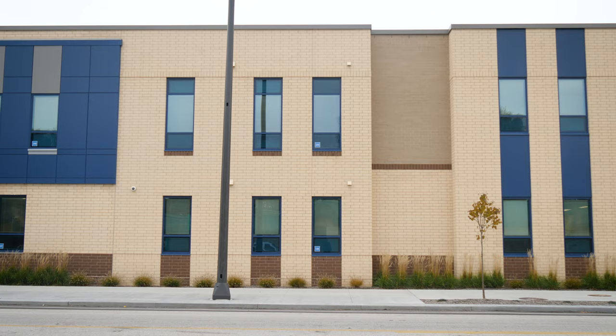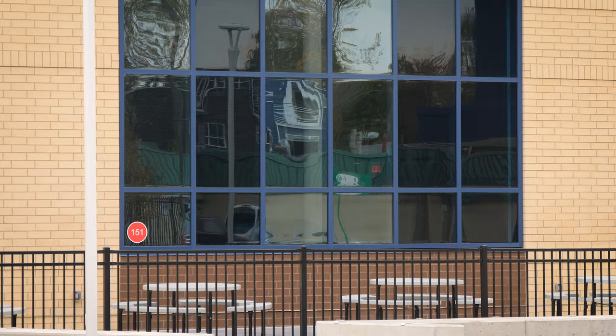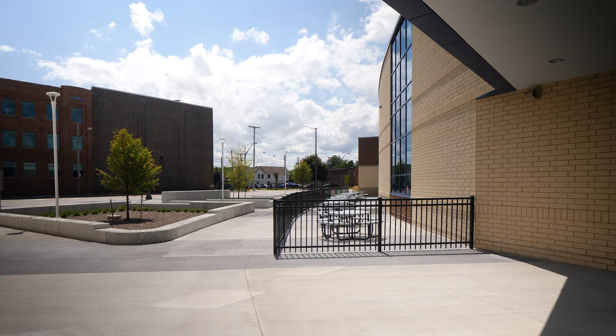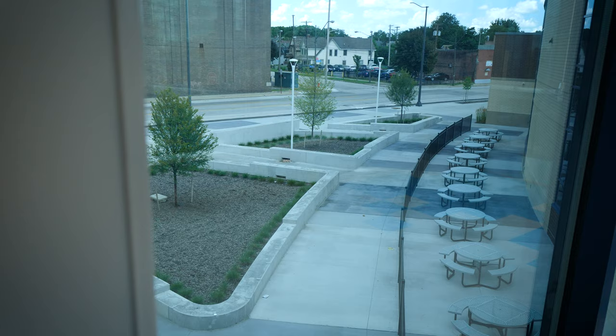The glass facing Detroit Avenue was designed so you could see into the building — almost like looking into a restaurant. You could look into the student dining and see activity on the street, supporting a kind of knitting back together of the community. There was a desire to get those functions up along Detroit where people from the street could look in and see that activity happening.